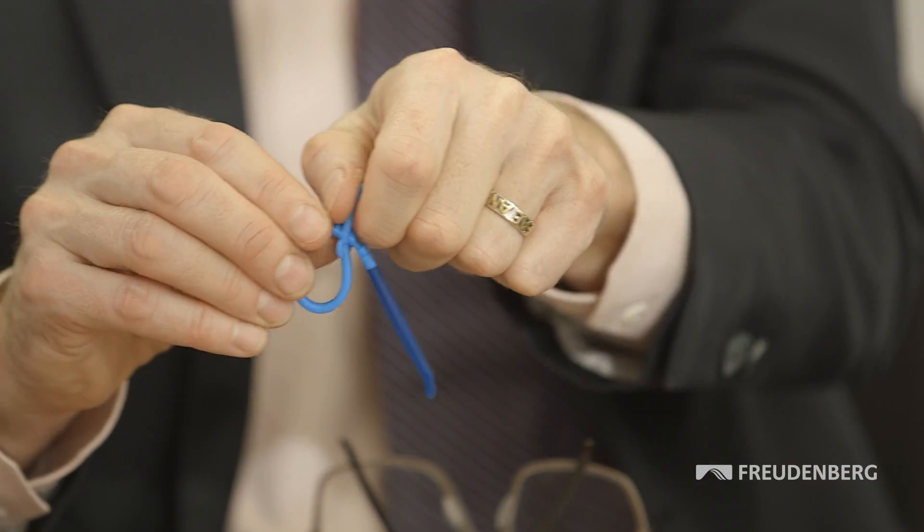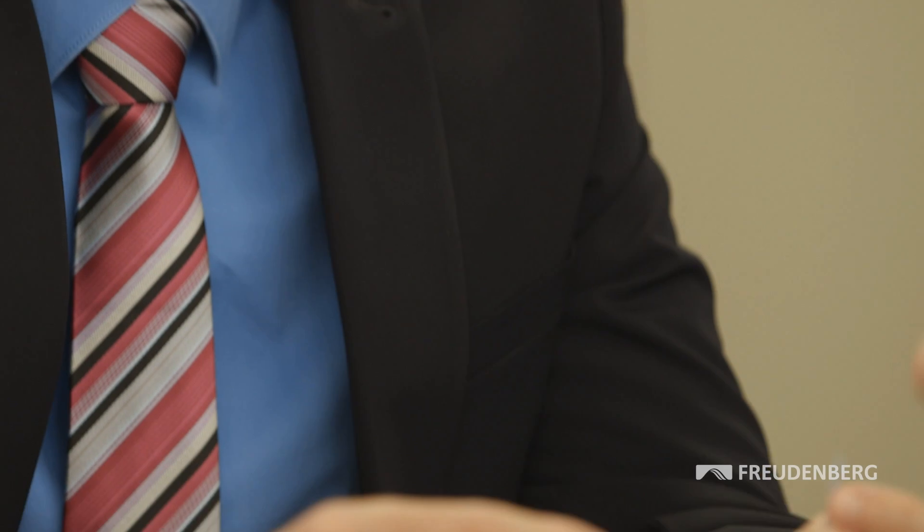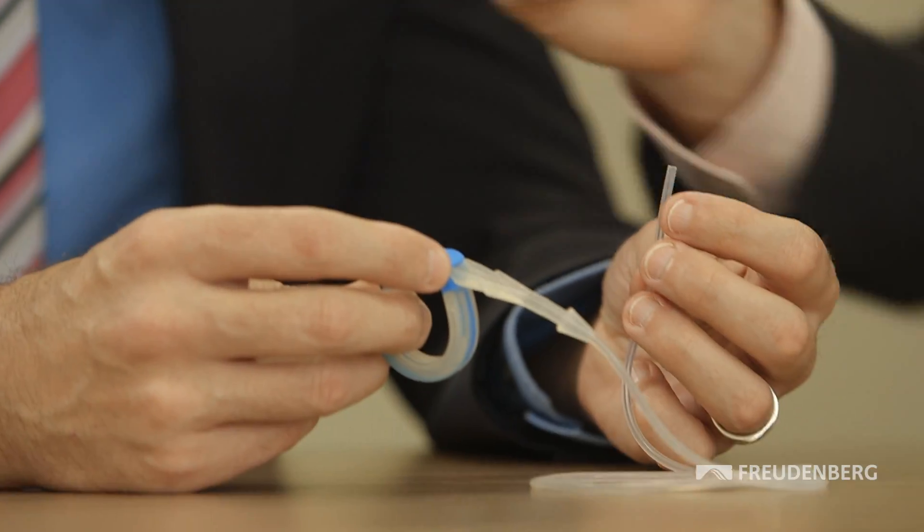The partnership with our customers is geared to their individual needs. We can step into a development cycle at a very early stage with material selection, for example, or design optimization right up to the complete series production of medical products.